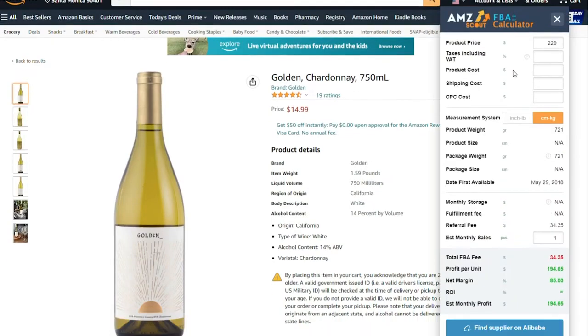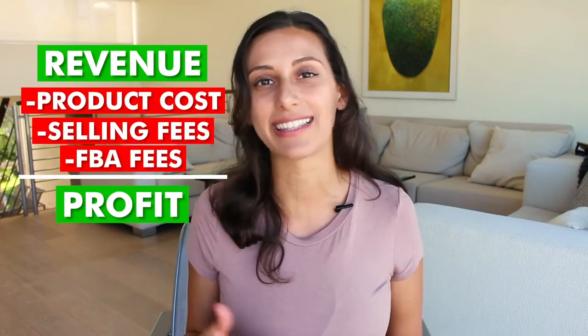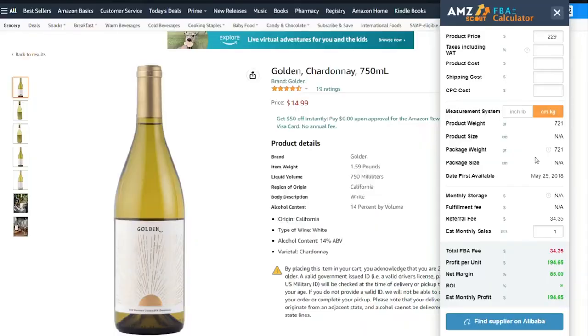Probably the biggest pro for AMZ Scout is that you're able to see the Amazon FBA fees. Fees are a huge part of how much you're making on Amazon because they take a pretty big percentage of your monthly sales. Revenue is very different from profit — profit is what's left when you discount all the fees associated with creating and selling your product. AMZ Scout allows you to actually see the Amazon FBA fees broken down for the exact product that you're looking at, which is a really awesome feature.